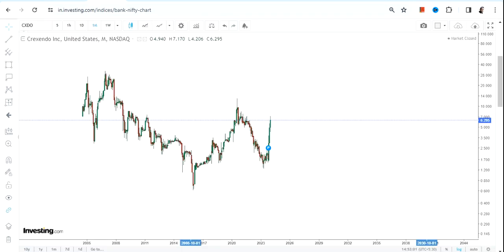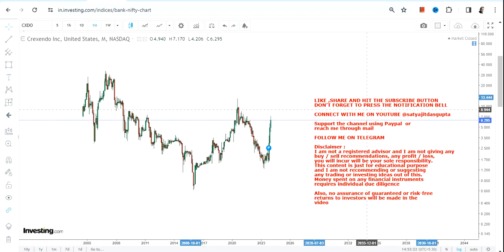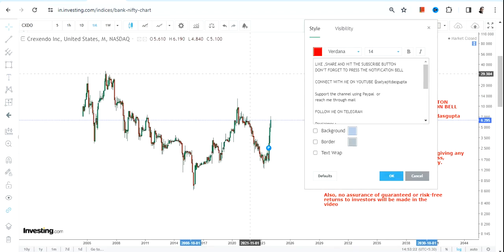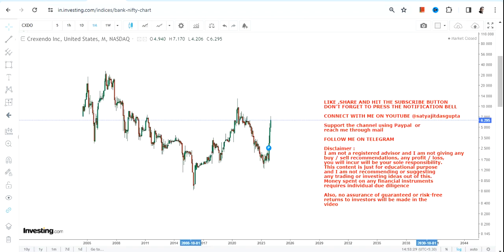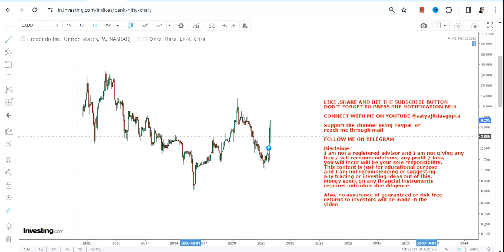You can clearly see a sharp momentum — a very strong upside that has already started, and CXDO stock is showing some great moves right now. But with this kind of sharp move, it is also very much mandatory for CXDO stock to keep sustaining above some specific levels if it wants to continue further on the upside.